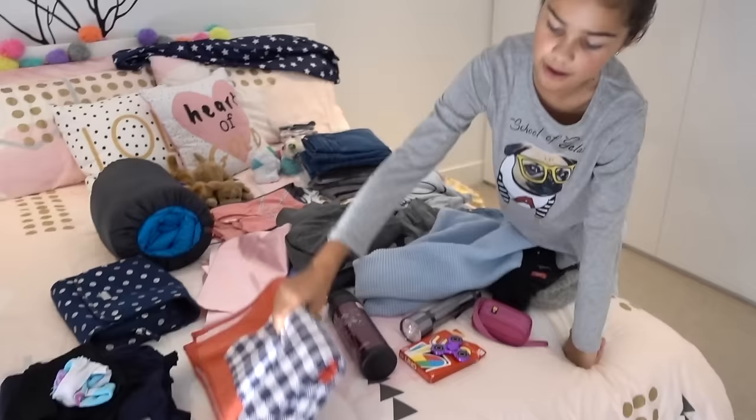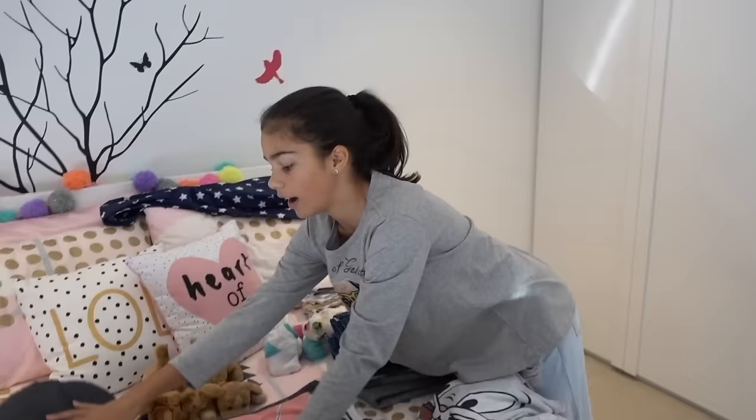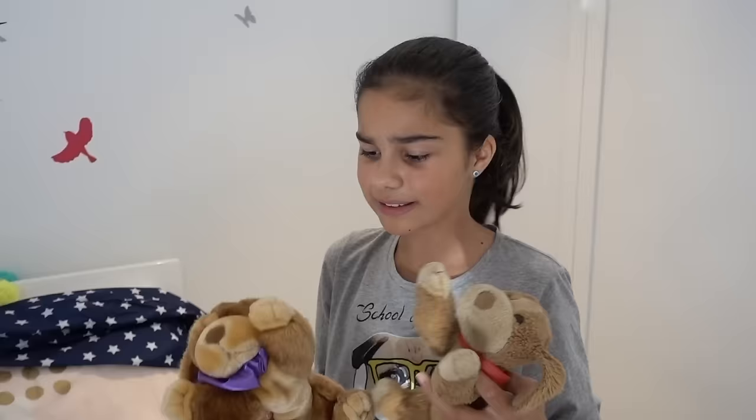I also have a bath towel and some clothes to wear on the bus. Most importantly, I have my warm sleeping bag — I love it so much. You guys know I love my favourite toy puppy, but I am not going to bring puppy to camp because I don't want him to get wrecked, so I've got puppy junior — I'll probably bring him.